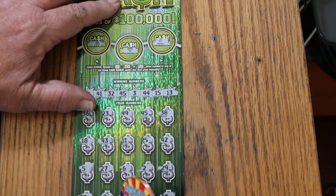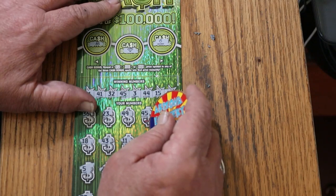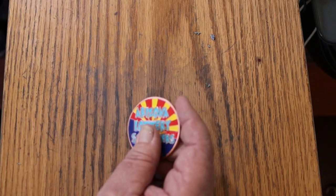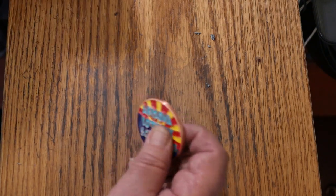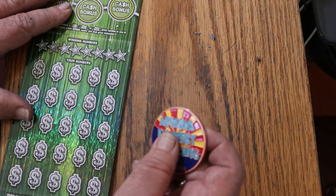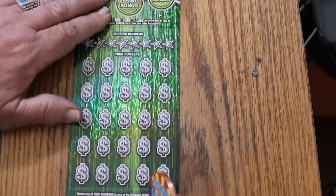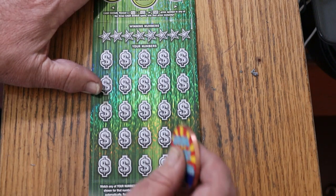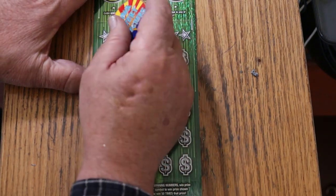Alright, here we go again — another $30, that's $60 back, back to back. Last ticket — could we possibly get a back-to-back-to-back? Make this a triple header.